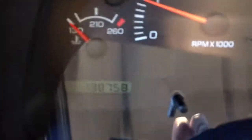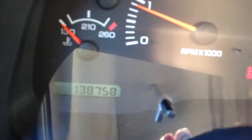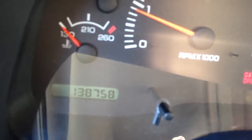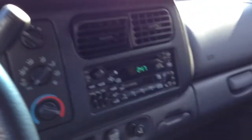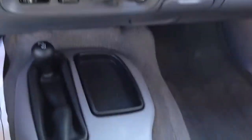The odometer reads 138,758 miles. I bought it with 132,000 on it, so like I said I put about 6,200 miles on it. But the way this thing runs, drives, and looks inside — you would never guess that mileage. It's got rear wiper, defogger, and factory fog lights.